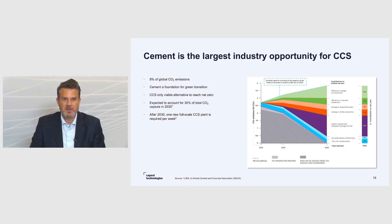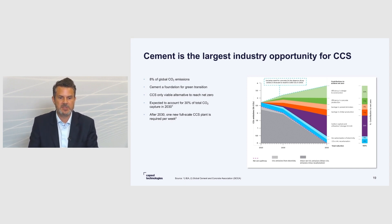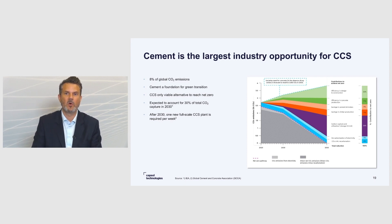What's also special with cement is that two-thirds of the CO2 emissions from the cement industry really come from handling the raw material that's used. Only one-third of the emissions come from energy use. So you can electrify or do fuel switching, but it will only take you one-third of the way down. You're still left with two-thirds of the emissions, and the only really viable solution for those emissions is carbon capture and storage.